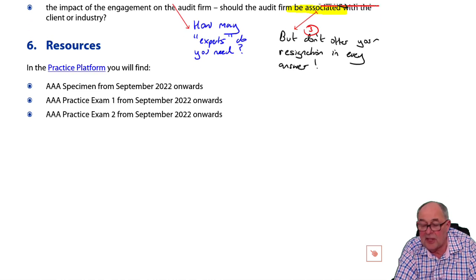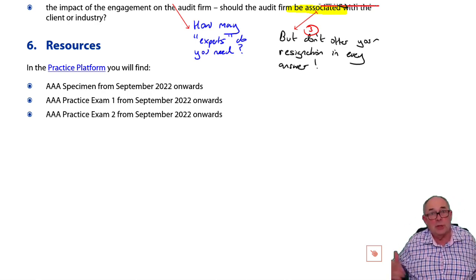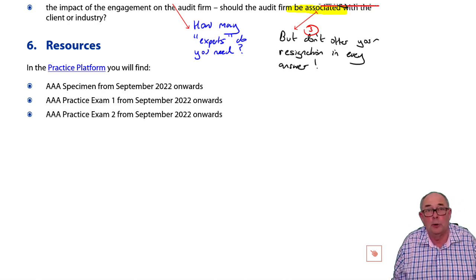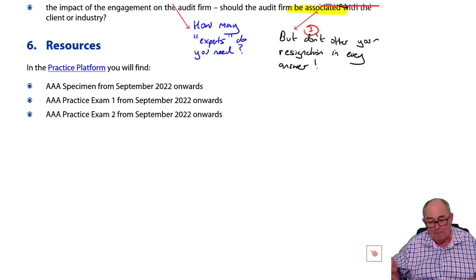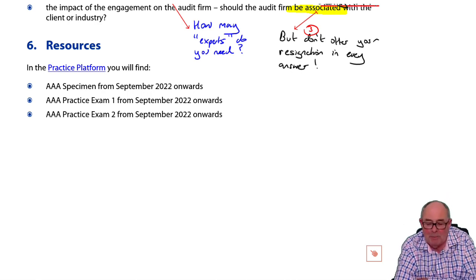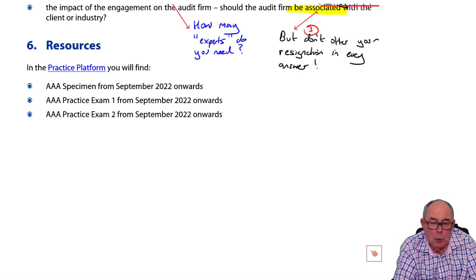There's also association risk — looking at the client, do we wish to be associated with that client, a particular industry, or something? At the same time, I've seen students saying they wish to resign from the client in question one, question two, and question three, which means they have no clients left.